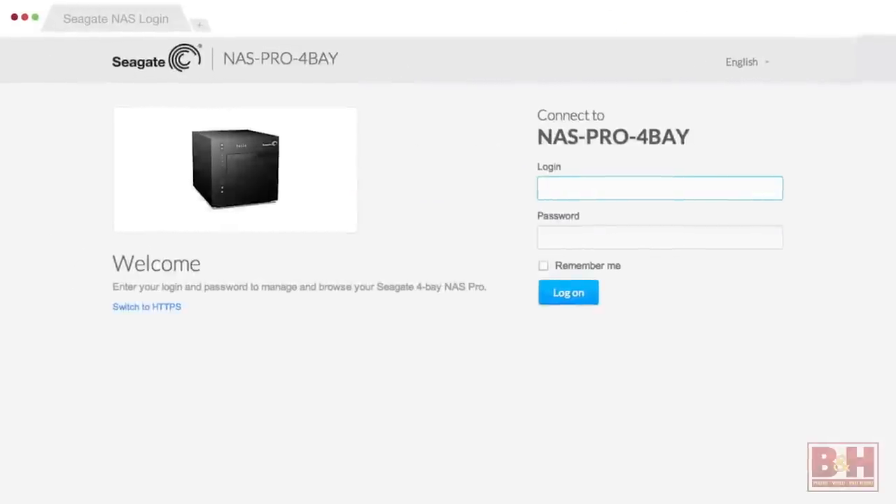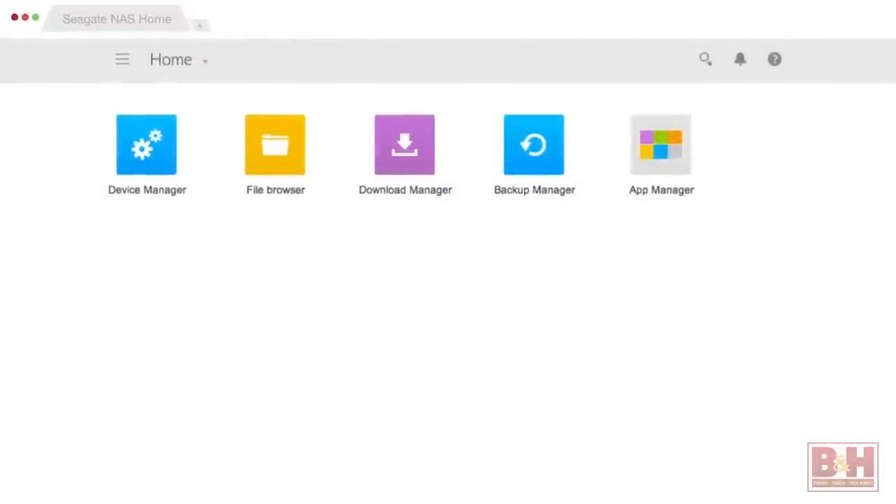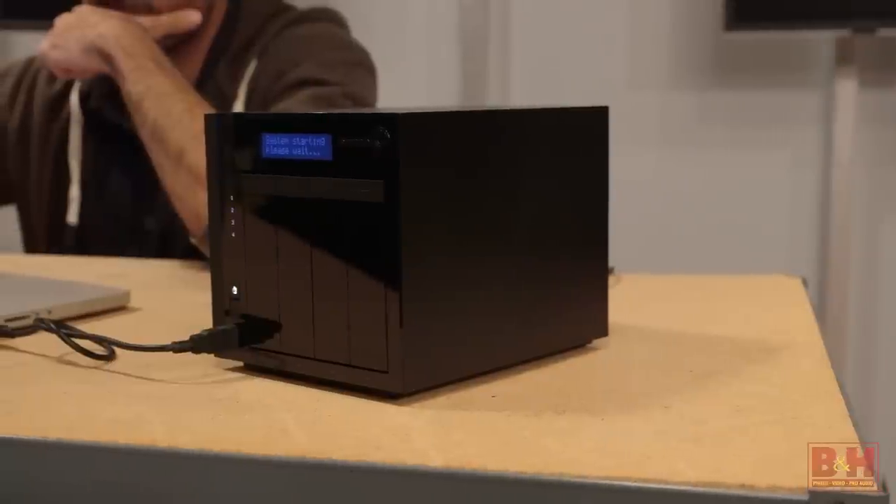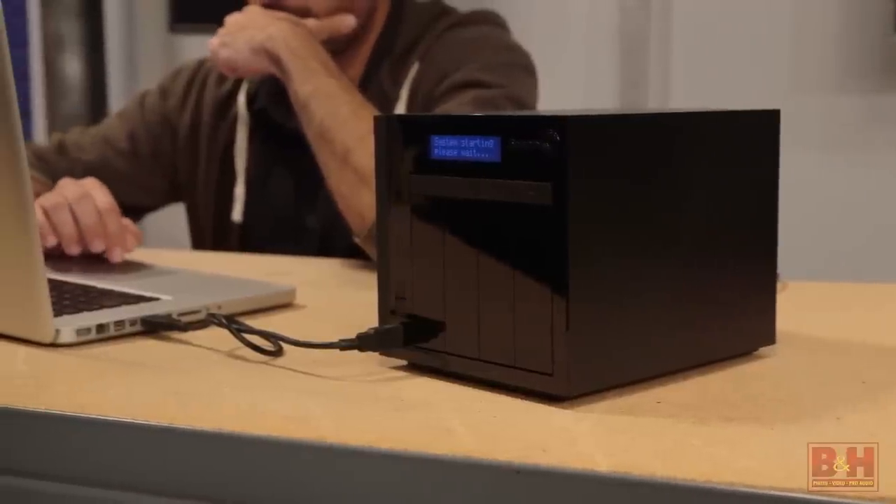Setup is easier because of NAS OS 4 software, which is especially user-friendly and intuitive. NAS OS 4 features Simply RAID, which allows you to choose either a speed or a redundancy setup, and then start storing files immediately without waiting hours for the RAID volume to build.